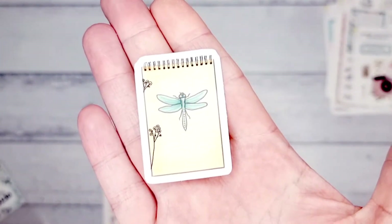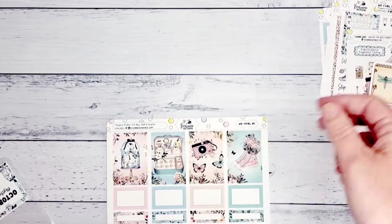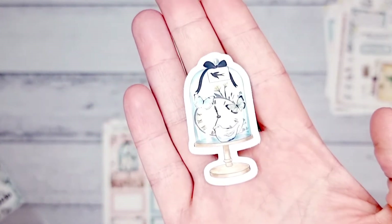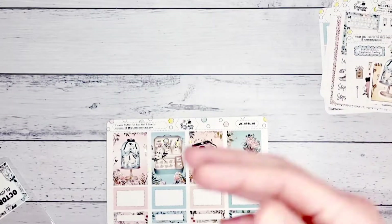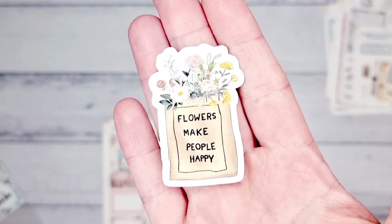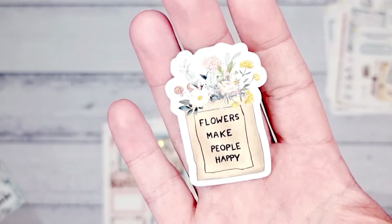There's a notebook with the dragonfly and the little clock. I love the bluey green in it. Oh, and this is pretty — it's like a bag with flowers, it says 'flowers make people happy.' Definitely a very spring-summer vibe.